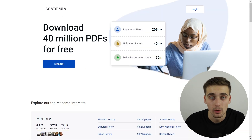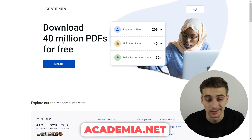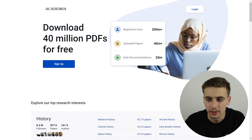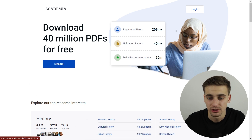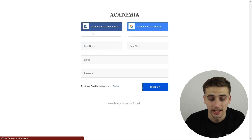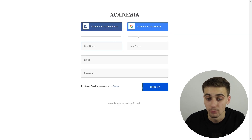The website where you want to get free traffic is called academia.edu. Academia.edu is going to look like this — you want to sign up first so that you can later log in. You can sign up with your Facebook account, your Google account, or by entering your credentials: first name, last name, email address, and password.